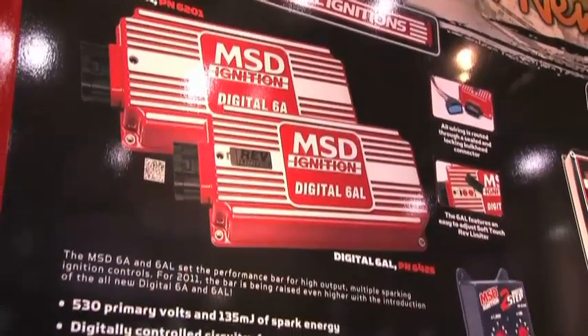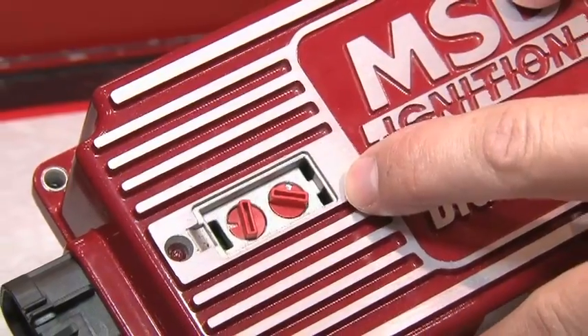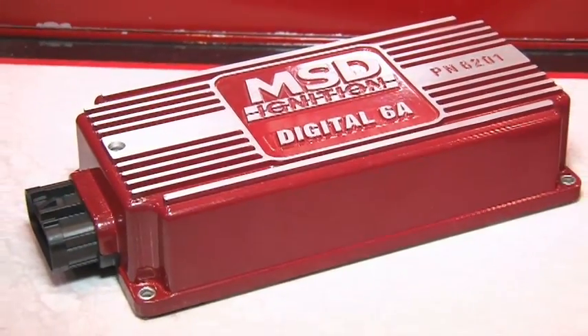Do they fit a full range of applications? They fit everything that they used to fit. Every muscle car, street car, everything out there can still take advantage of MSD power. What sort of performance are you going to see? You're going to see all sorts of different things — drivability, it's going to idle better, start better, higher RPM pull. Across the board, overall better drivability.